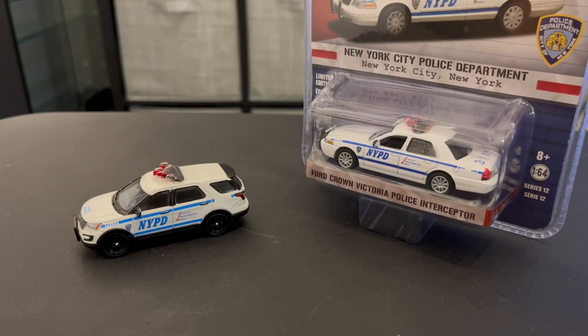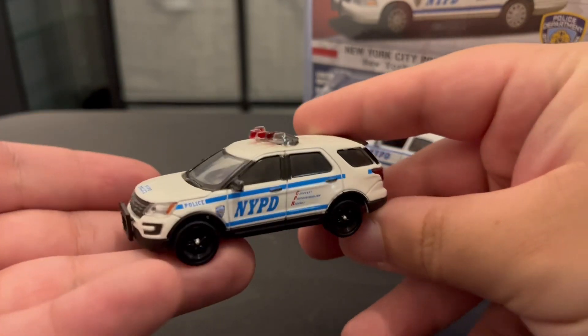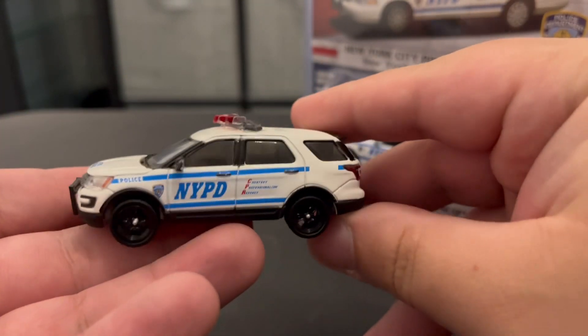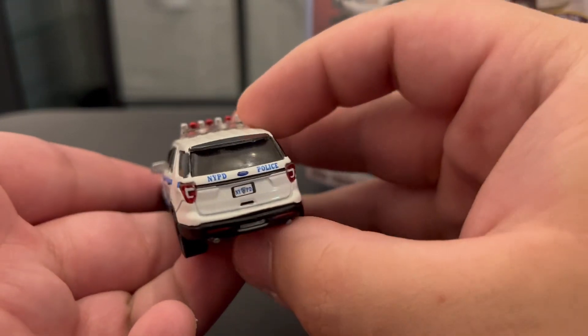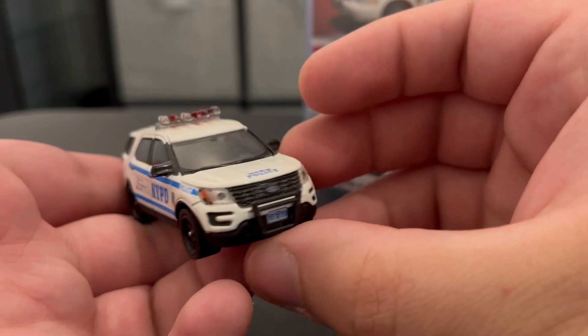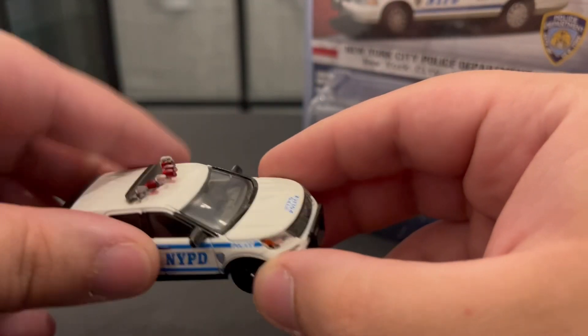What's up guys, back with some more NYPD, and today I got two new cars from eBay. Got this one — a used 2016 Ford Explorer. I've been wanting this one for quite some time but it's a little bit hard to find, so I was able to find it in really good condition for a good price, so I had to pick it up.